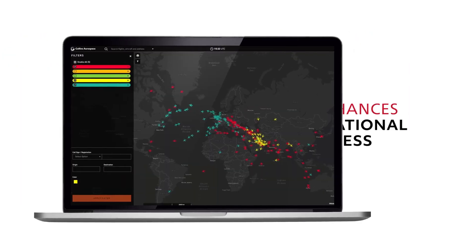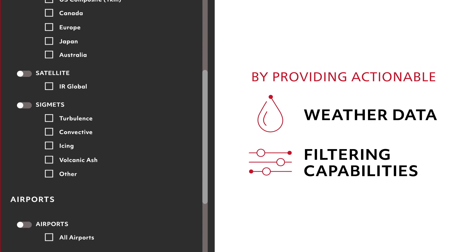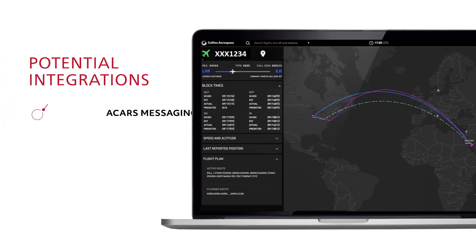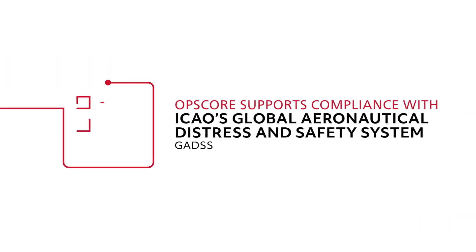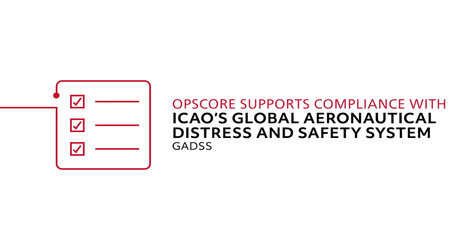OpsCore Flight Tracking enhances situational awareness by providing actionable weather data and filtering capabilities, and integrates easily with customer-provided data sources, as well as other applications and services, including those from third parties. When the right data sources are selected, OpsCore supports compliance with ICAO's Global Aeronautical Distress and Safety System, or GADS requirements.